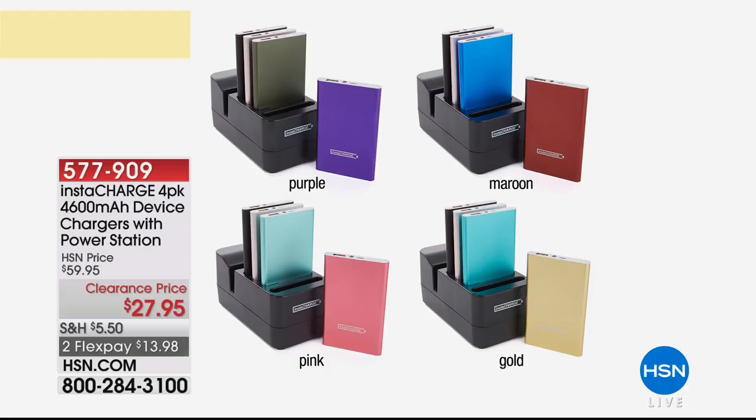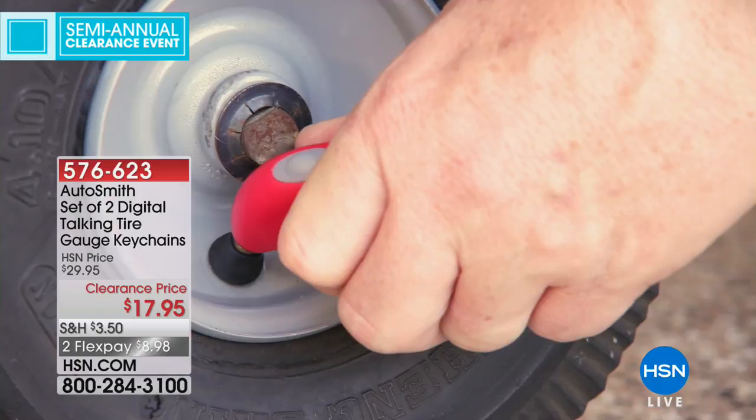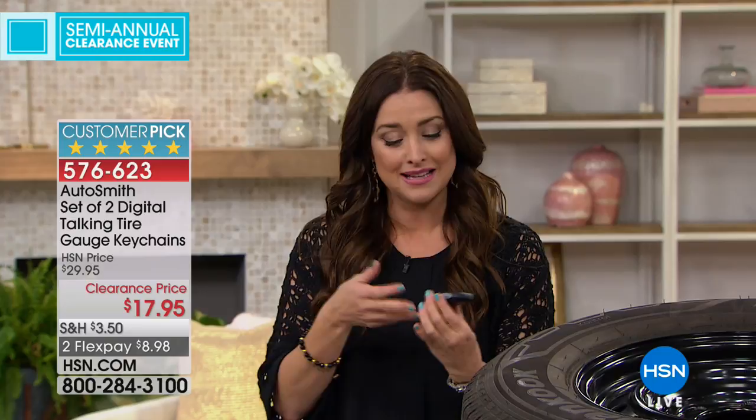Now we want to tell you about truly the easiest way to check the tire pressure in your tire. Check this out: 44.6 pounds per square inch. 36.4 pounds per square inch. 31.6 pounds per square inch. 49.4 pounds per square inch. 31.9 pounds per square inch. This is going to be the easiest way to check the pressure on your tires, whether it's your car or your bicycle. We have these little gadgets, and then we struggle to see what the tire pressure is. Otto Smith is going to allow you to simply hear what it is.